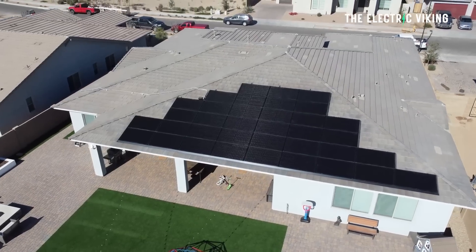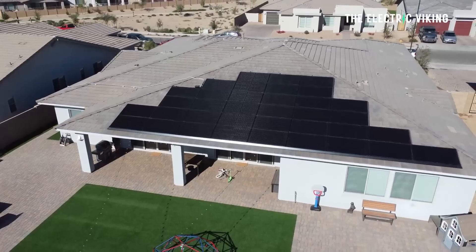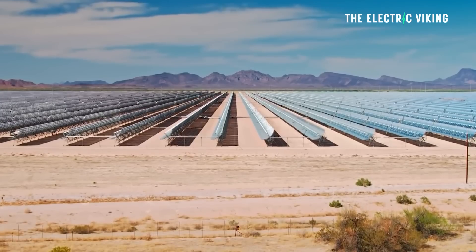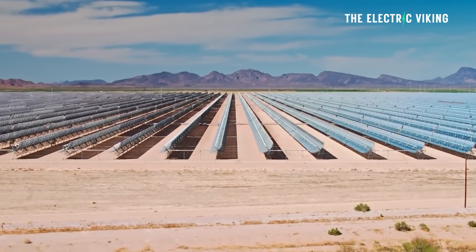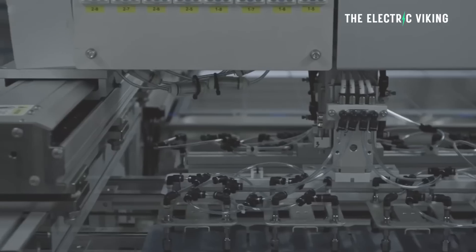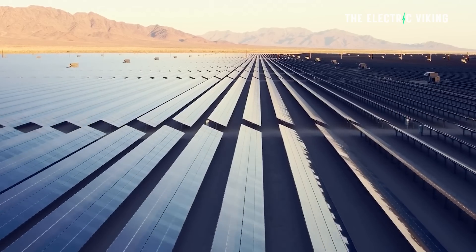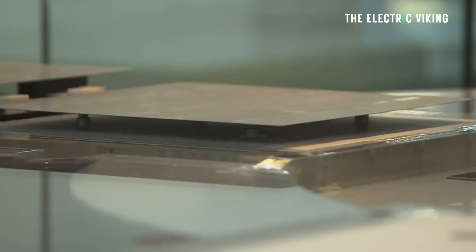New solar cells have been discovered with up to 60% conversion efficiency. To give you some context, today's best solar cells on the market have around 25% conversion efficiency. So this would mean more than doubling the amount of electricity that a solar panel is able to actually get from the sun.